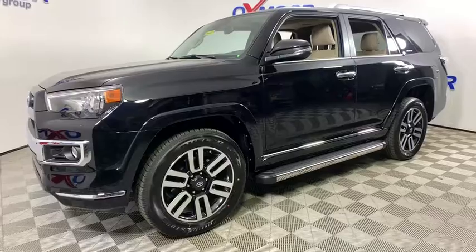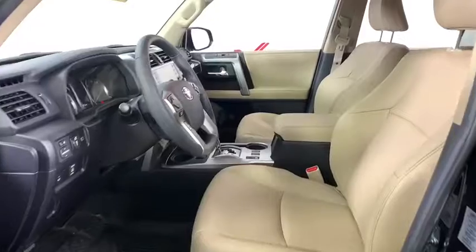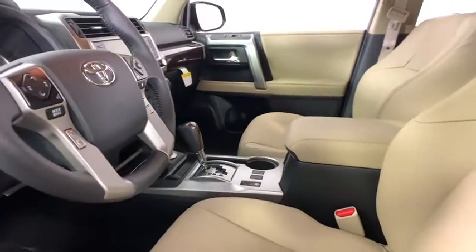Here are some of this vehicle's great options: traction control, power passenger seat, navigation system, dual airbags, alloy wheels, power steering, HomeLink garage door opener, 4-wheel disc brakes.